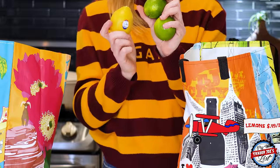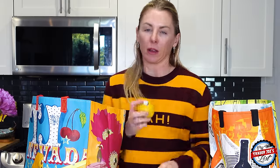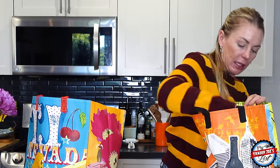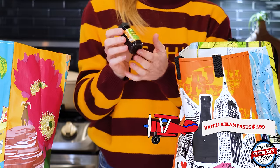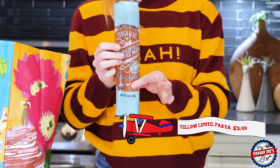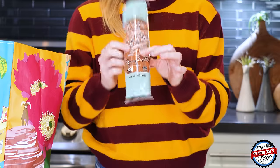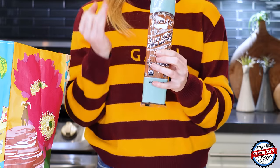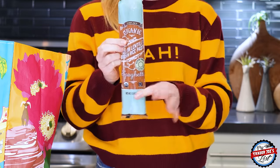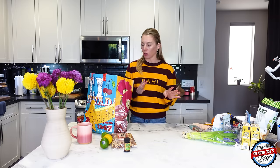I picked up some more citrus — two limes and a lemon. The limes I'm going to use to make cilantro lime cauliflower rice, and the lemon I use in salad dressings and hot water. I also picked up vanilla bean paste to use in my homemade Nutella recipe. And some yellow lentil and brown rice pasta — I love this one because it has a lot of protein. I'm going to make a pasta dish with green beans, peas, and pesto sauce. You can also add chicken sausage for extra protein.